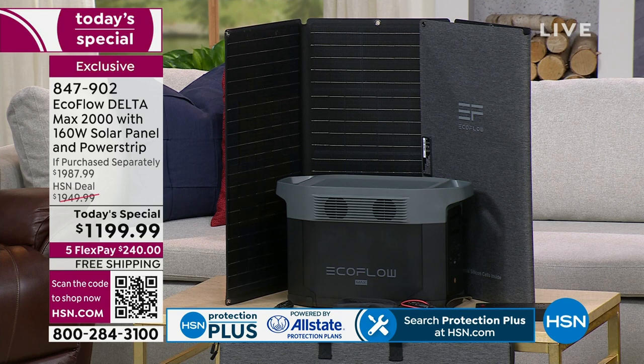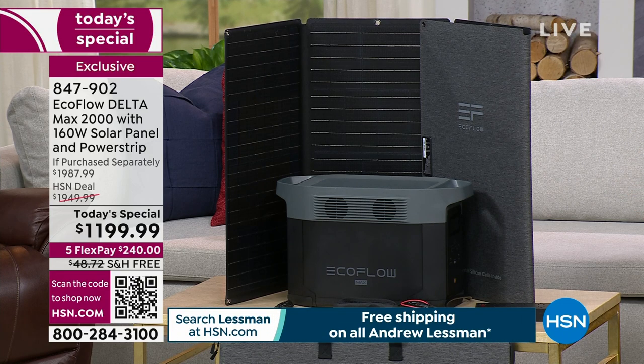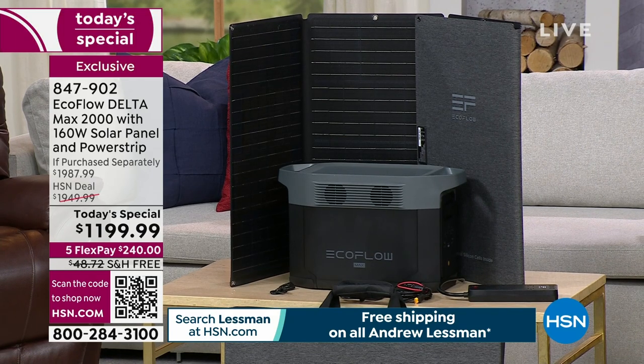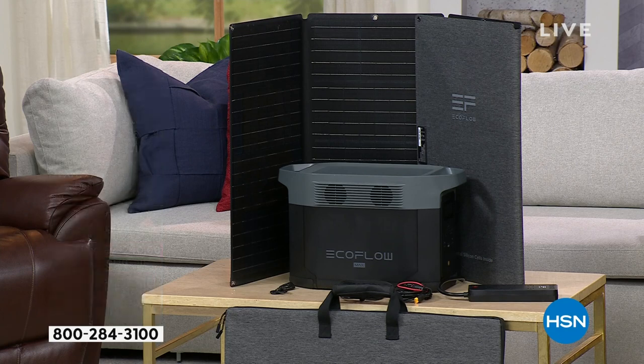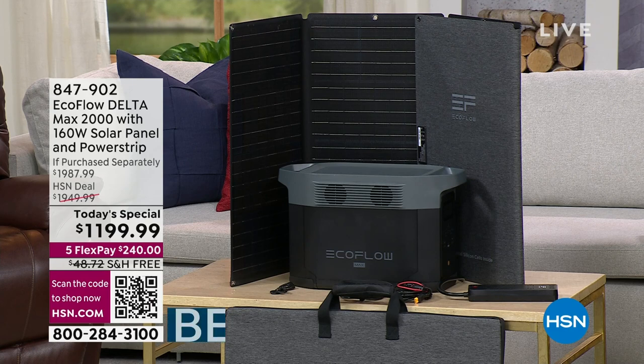You see the solar panels we have here — the first time we've done the 160-watt. When you've seen us present the EcoFlow in the past, we always say if you want to purchase the solar panels with it, you can purchase that separately. Today, you're getting the 160-watt solar panel. You're also getting the power strip to plug more things in. The EcoFlow Delta Max 2000 power station alone is $1,599. The solar panels, which normally you purchase separately, are $349. The power strip with surge comes down to about $2,000 total. And $2,000 to keep your home safe, to have peace of mind, to have that power when you need it — I would say is still a good value.